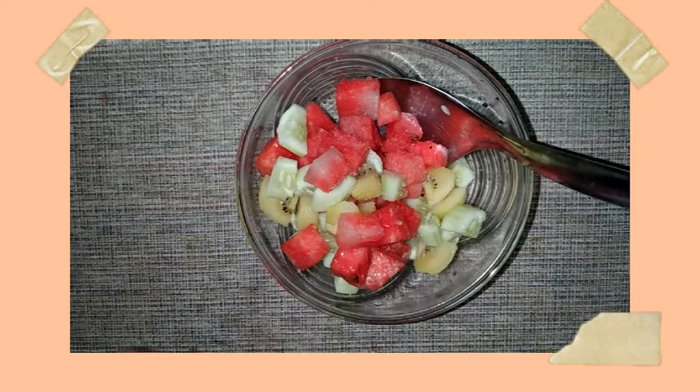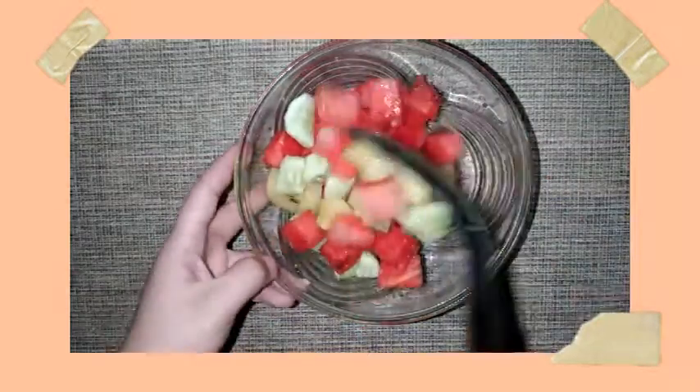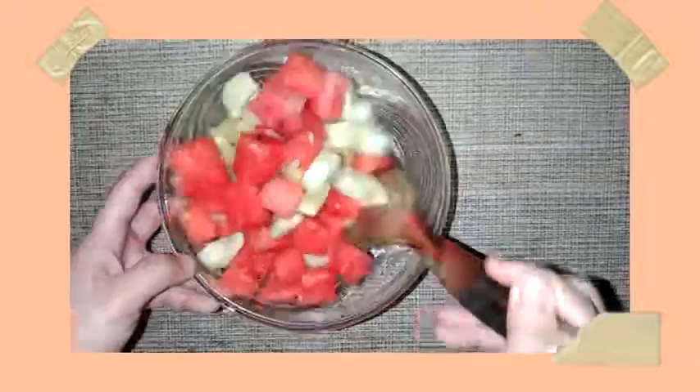Enjoy your fruit salad! Thank you so much for watching this video. Subscribe to our YouTube channel to see more of these videos. Bye bye!